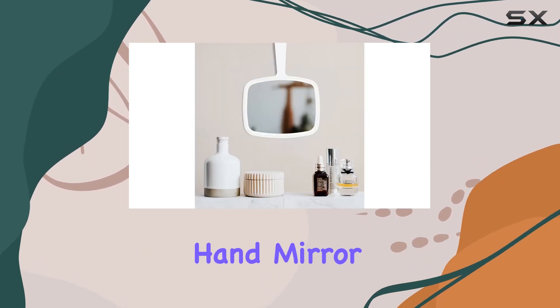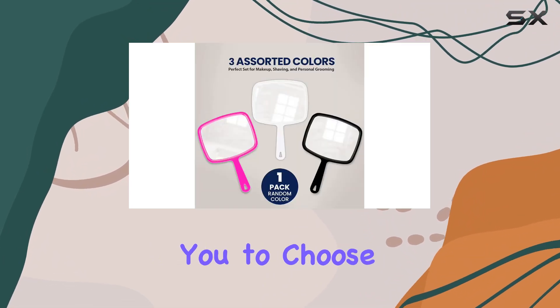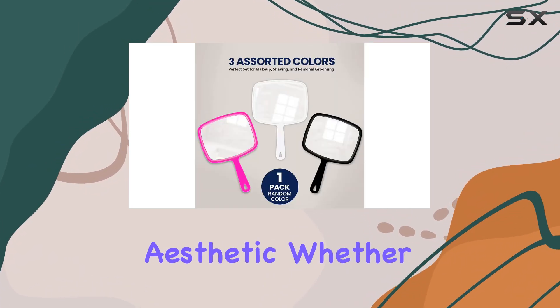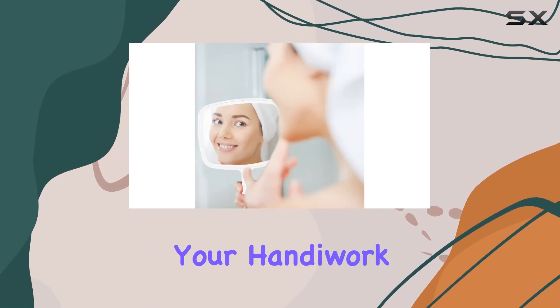Let's not forget about style. The DecorRack hand mirror comes in three sleek colors — black, pink, and white — allowing you to choose the one that best fits your aesthetic, whether you're perfecting your makeup, honing your shaving skills, or simply admiring your handiwork.